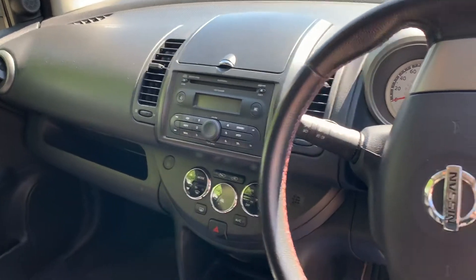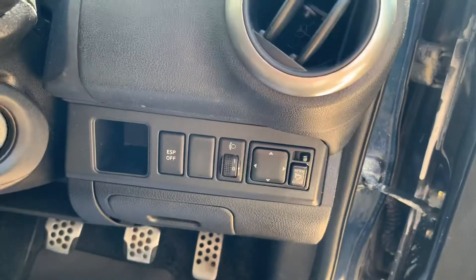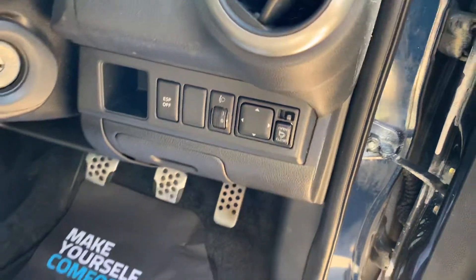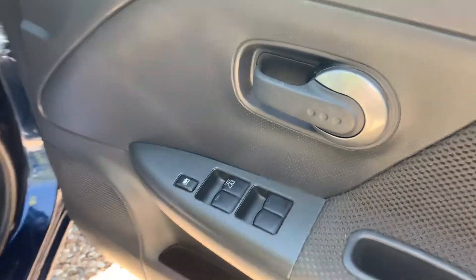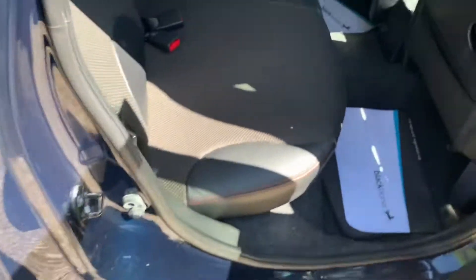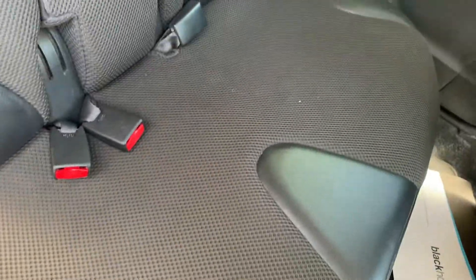As mentioned in the description, the air conditioning was not blowing out cold air when I drove it home, and this won't be covered by the warranty. However, we will put six months' warranty on the vehicle for you. It also has electric windows, so it's fairly well equipped.